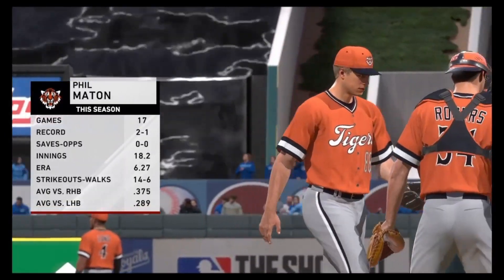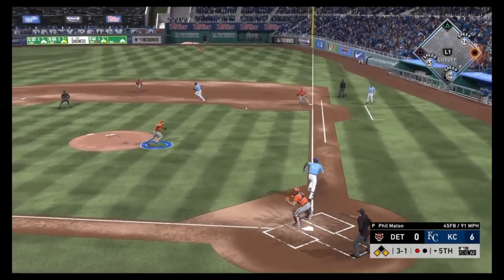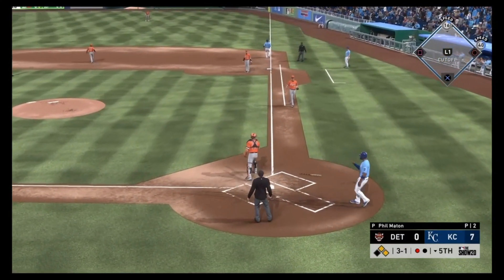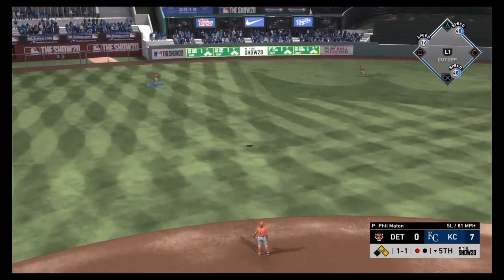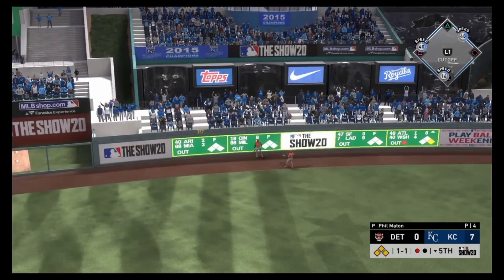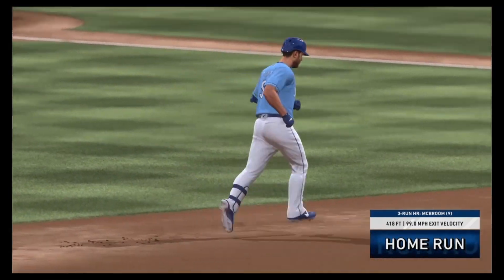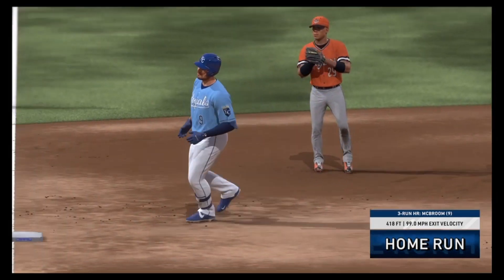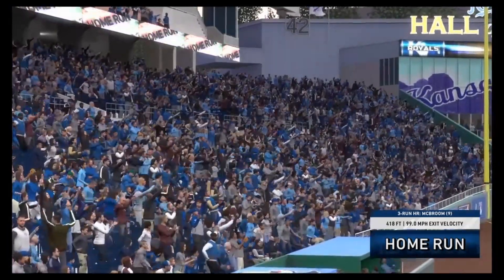Phil Maton comes in with a 6.27 ERA, and he gives up another run on a dinky hit — 7-0. McBroom sweeps all the runners off the bags with a bomb to center field, 418 feet — a three-run jack, his second homer of the game and ninth of the season. Ryan McBroom making it near impossible for these Detroit Tigers to hang in this game. It's 10-0.